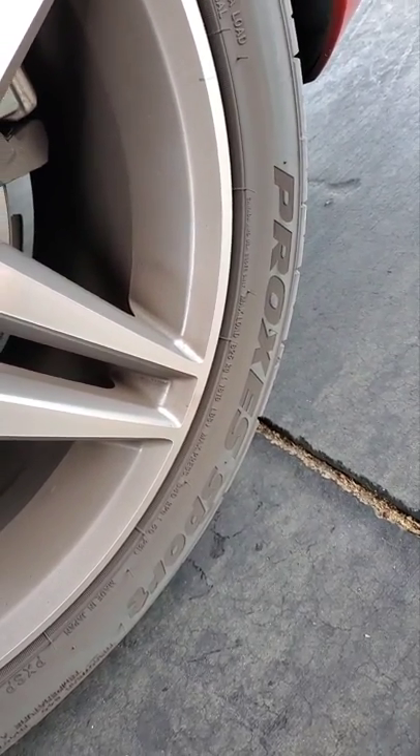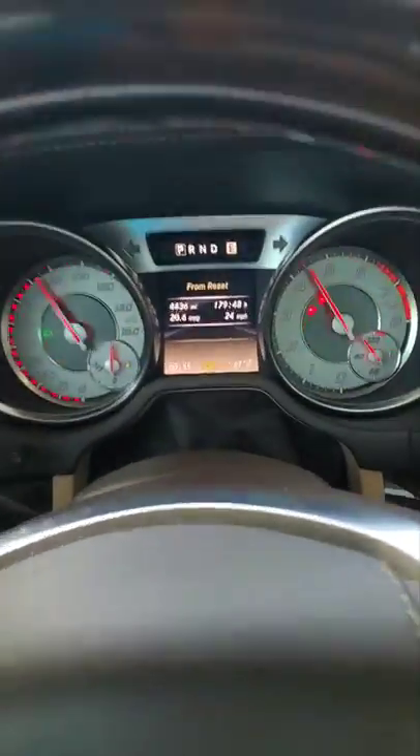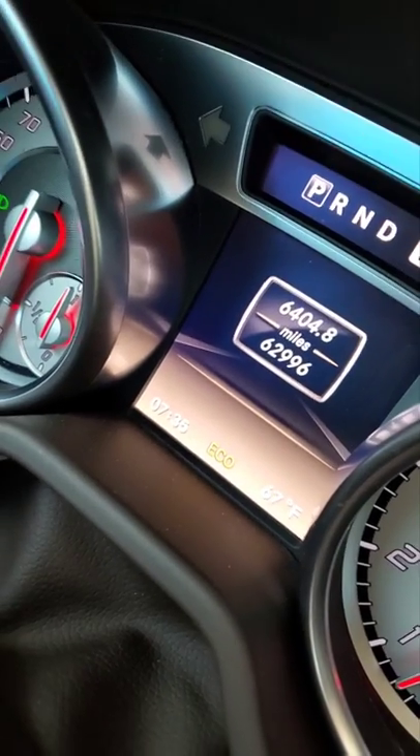Wondering what tires these are? These are Toyo Proxes Sport, a 240 treadwear rating — so they're super soft compound. The softer the compound, the less they roll, so you're actually seeing the best-case scenario here. We don't trick the system or anything — we actually run a fairly soft tire pressure.